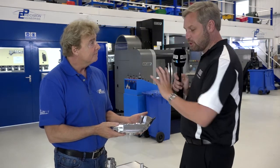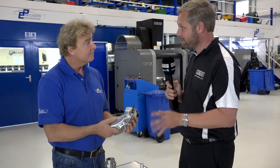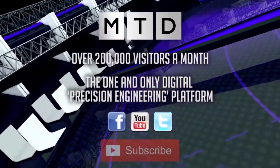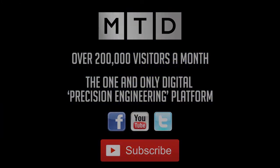I just want to say thanks — the machine shop, the components, everything's absolutely amazing. Thank you very much. You're very welcome.